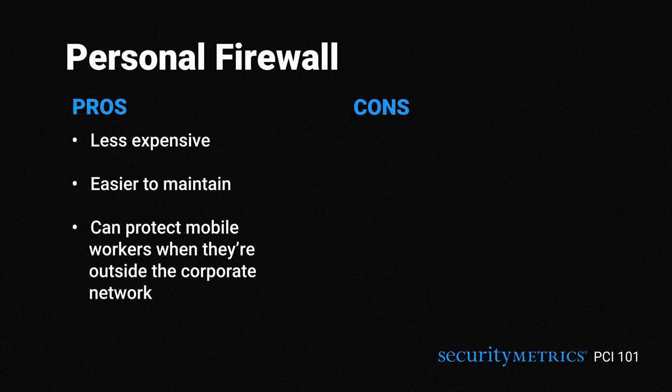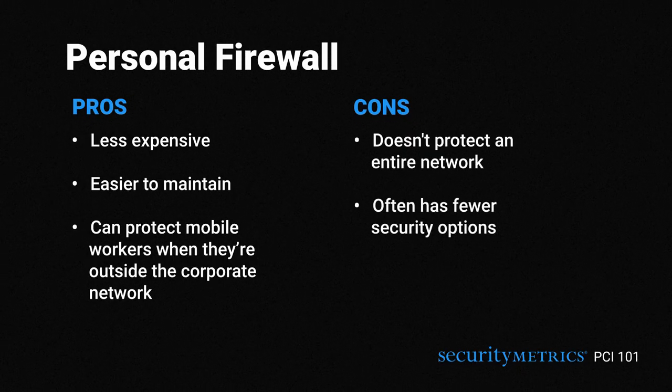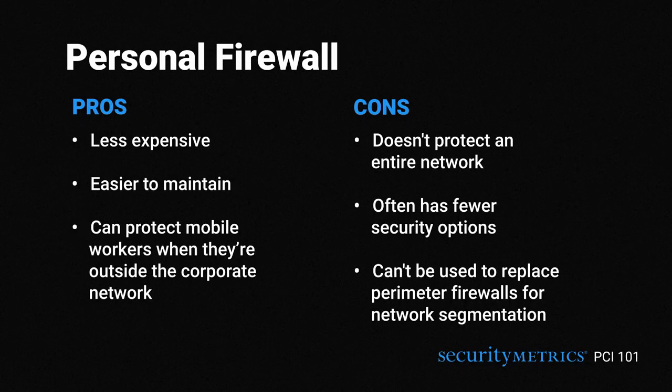But personal firewalls are also more limited — they don't protect an entire network, often have fewer security options, and can't be used to replace perimeter firewalls for network segmentation. Remember, perimeter firewalls protect entire networks, while personal firewalls protect the system that they're on.